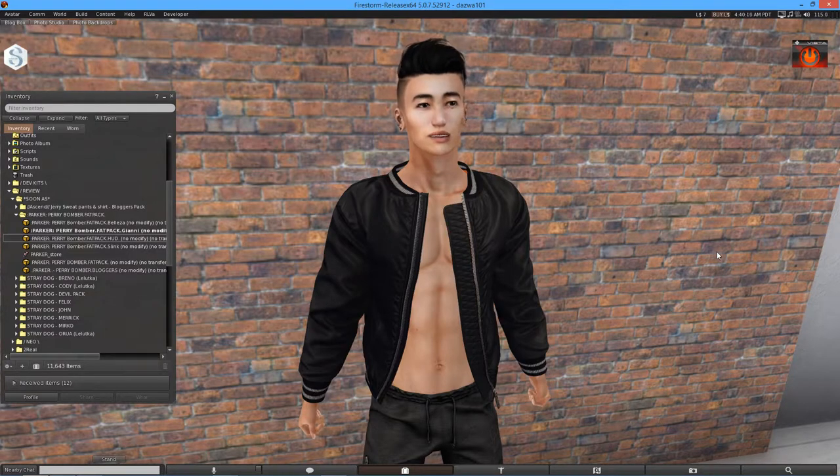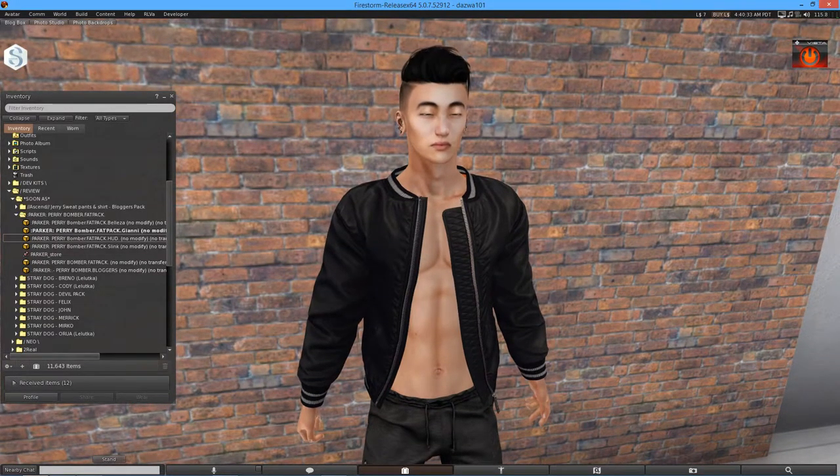Now this item is an exclusive for the Uber event, which you can find the landmark to in the description as per usual. And it is basically a unisex event for fashion mainly, but there are some houses and furnishing stuff that you can have a look at. It is mainly male and female fashion, which is always good to see — because honestly most events are female orientated and I think that should change. There should be more unisex events with stuff that both men and women can wear.